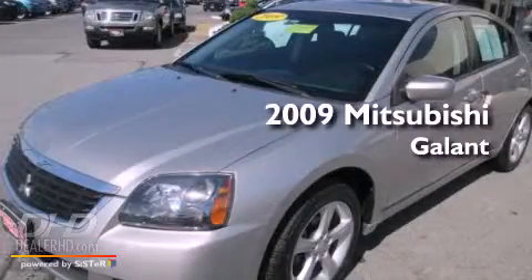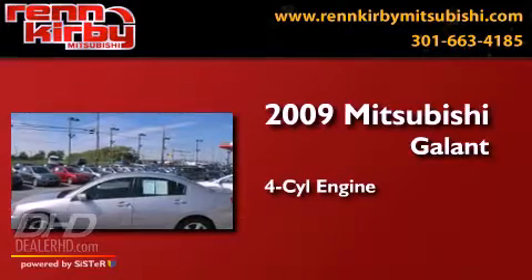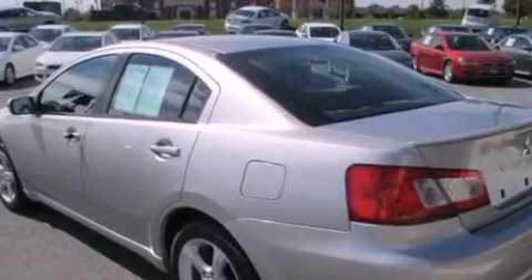This is a 2009 Mitsubishi Galant. It features a four-cylinder engine and a four-speed automatic transmission. All of the following features are included.